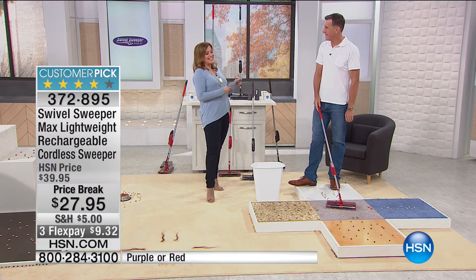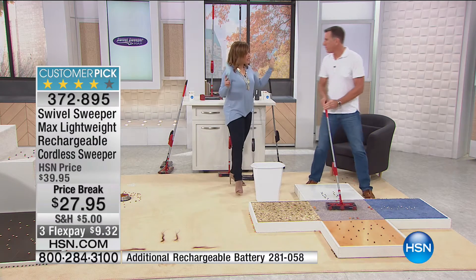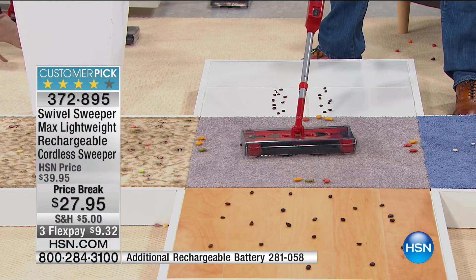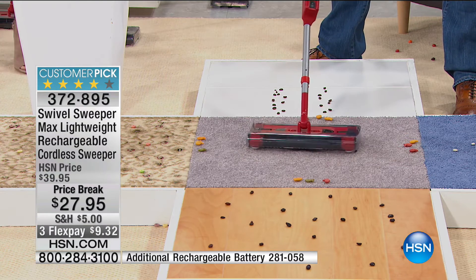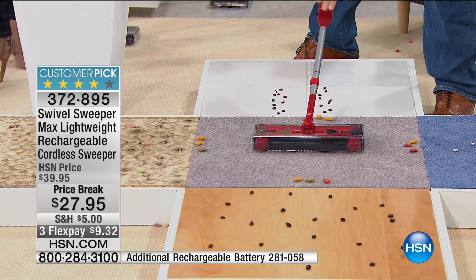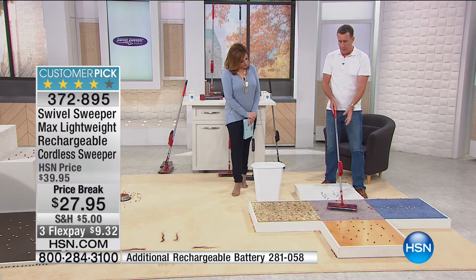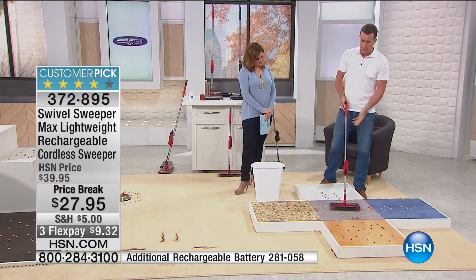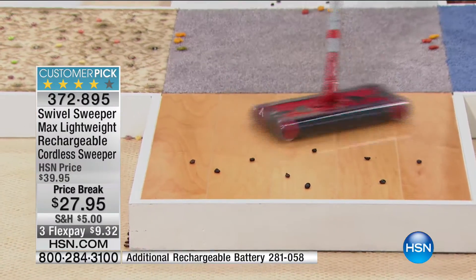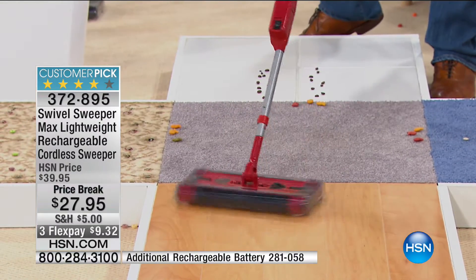To tell us all about it is Anthony Sullivan. We're going to make some messes and clean stuff up — purple and red options available. Lowest price ever anywhere in the world. This is one of my favorite products — it's called the Swivel Sweeper Max, a cordless sweeper. Two things we hear overwhelmingly from customers: it's lightweight and easy to use. That's why this has over 600 five-star reviews. One-touch operation — just hit the button to turn it on. It swivels 360 degrees to the left and 360 degrees to the right. It has brushes on all four sides, and it doesn't have wheels, so it doesn't just go backwards and forwards — it picks up in any direction.